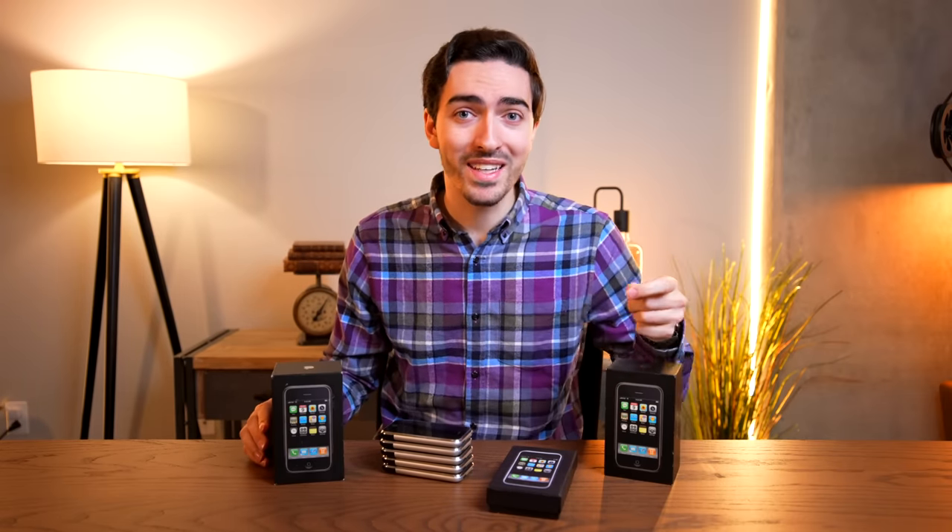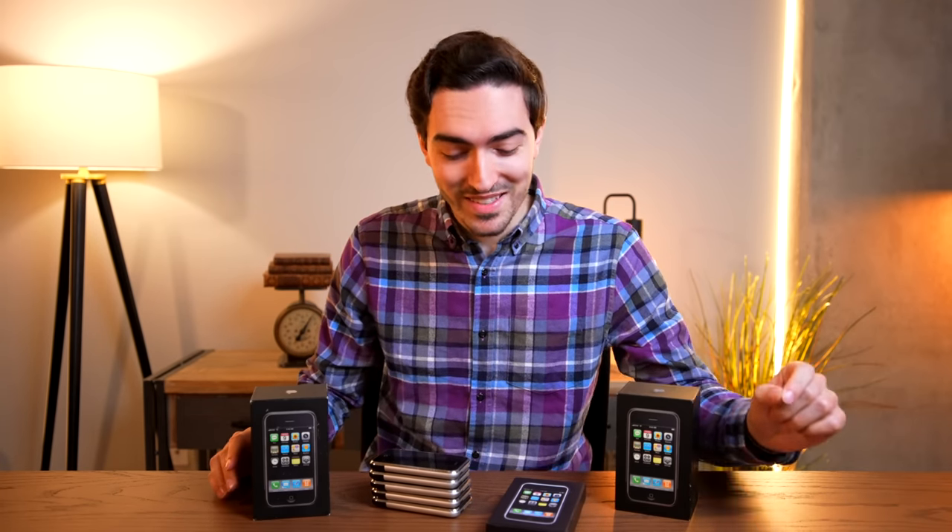15 years ago today, the original iPhone launched. And to honor the iPhone's 15th birthday, I'm going to give you guys a look behind the scenes at some never-before-seen prototype iPhone 2Gs that are worth as much as half a million dollars. So buckle up, because this is the iPhone 2G story like you've never seen it before.